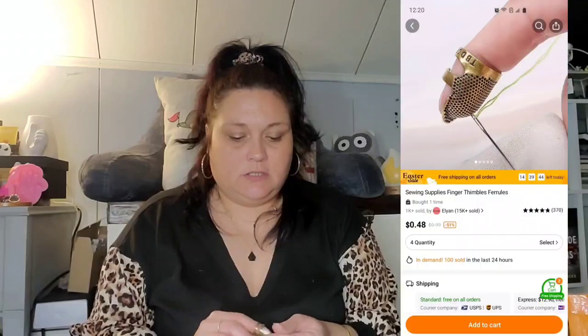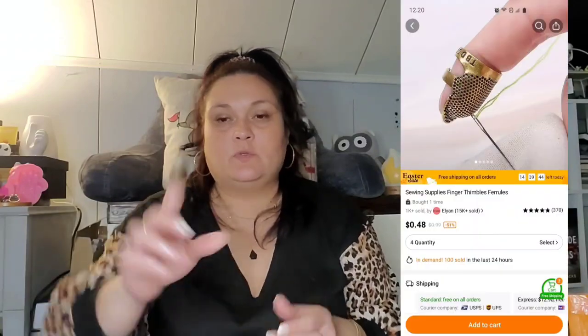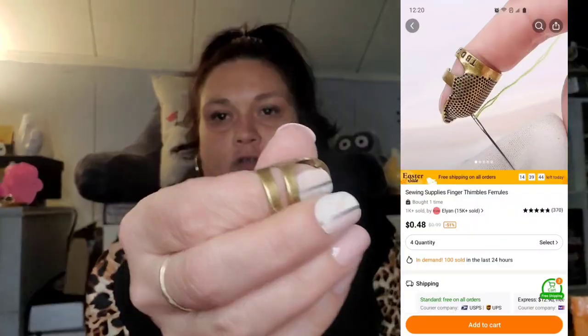This was 44 cents — it's a thimble, because when I sew I don't have a thimble anymore and I've literally punctured my thumb multiple times with the needle. It is adjustable — a little gold thimble for 44 cents.